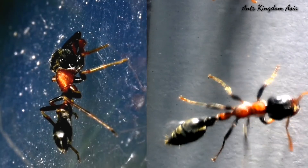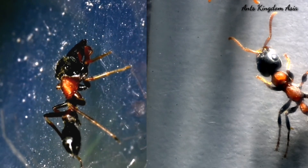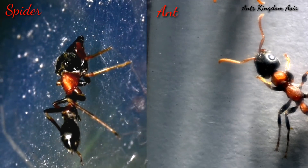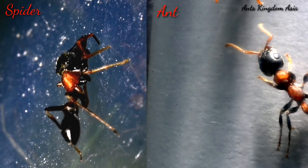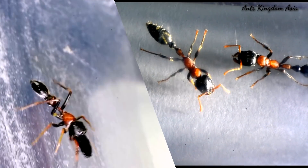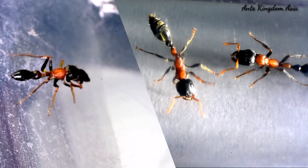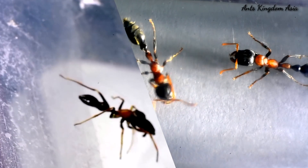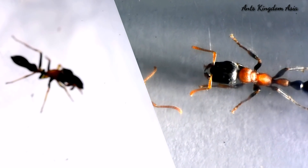However, the ant-mimic spider tries to hide this difference by lifting its front legs and posing them as the ant's antennae. The ant-mimicking spider also copies the gait of the ant, though its walk is discontinuous — it pauses intermittently after a short walk before continuing again, unlike ants which walk continuously.